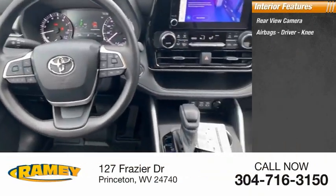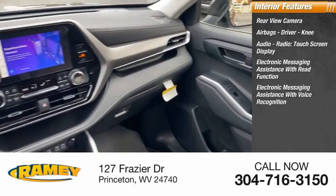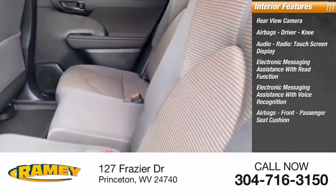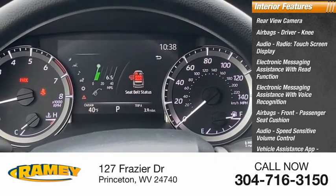Inside you'll find a rear-view camera, airbags — driver, knee — audio radio, touchscreen display, electronic messaging assistance with read function and voice recognition, front passenger seat cushion airbags, audio speed-sensitive volume control, vehicle assistance app, roadside assistance, and multifunction display.